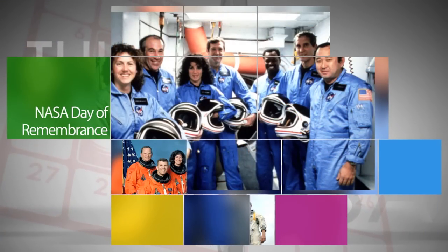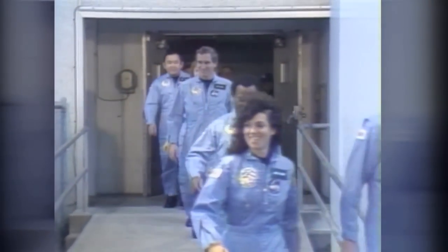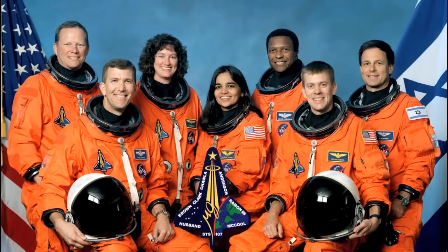January 28th was NASA's Day of Remembrance, and the 30th anniversary of the Space Shuttle Challenger accident. During the annual Day of Remembrance, the agency pays tribute to the crews of Apollo 1, Challenger, and Space Shuttle Columbia.